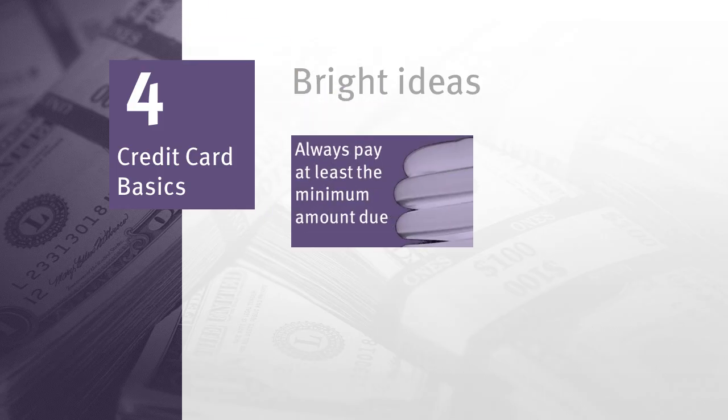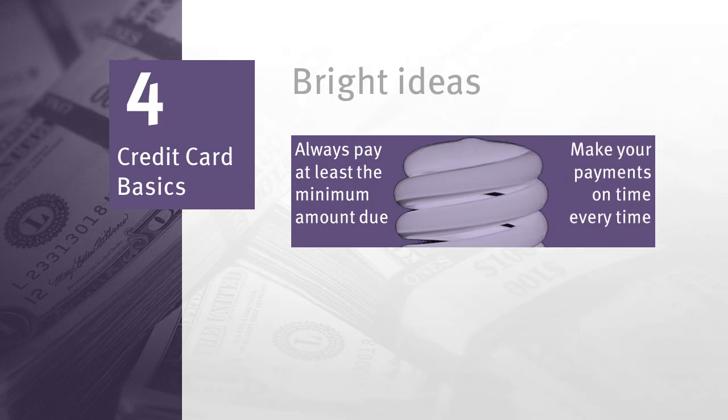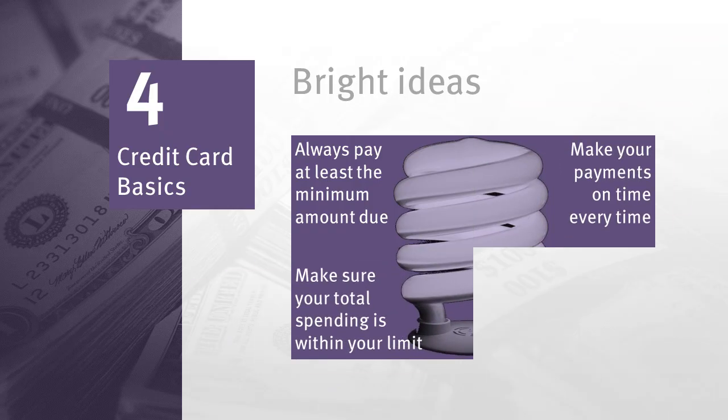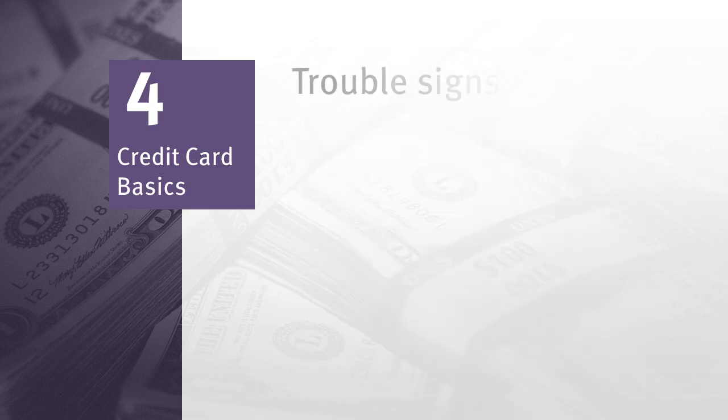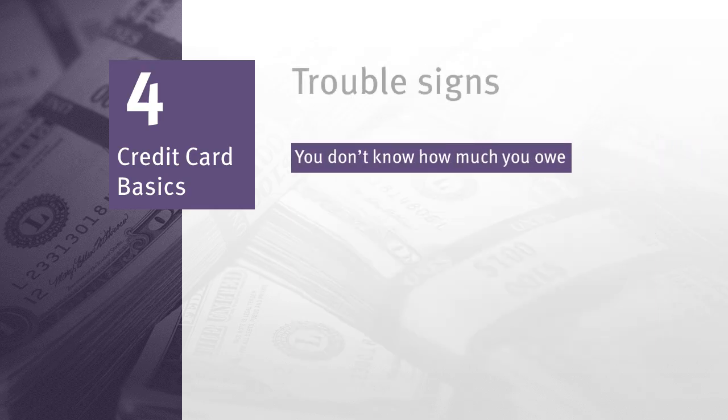No matter what you use your credit card for, it's important that you always pay at least the minimum amount due as shown on your monthly statement. If you can pay your entire balance off each month, that's even better and will help you avoid high interest costs. Make your payments on time every time, and make sure your total spending is within the limit for your card — never spend more than you can afford to pay back. Consider this guideline: credit card spending and other borrowing, not including rent and mortgage payments, should generally not exceed 20% of your after-tax income.